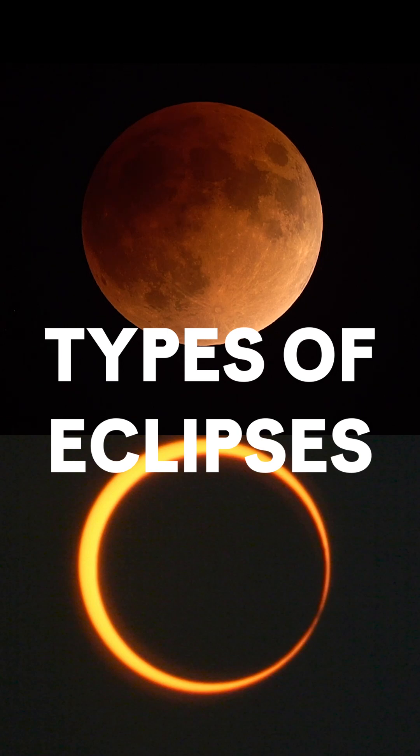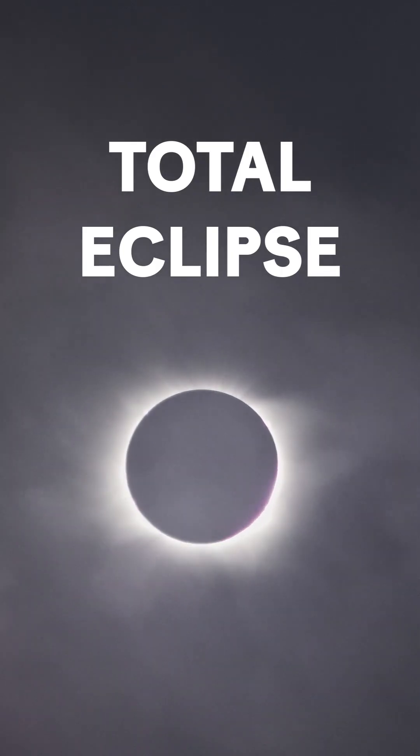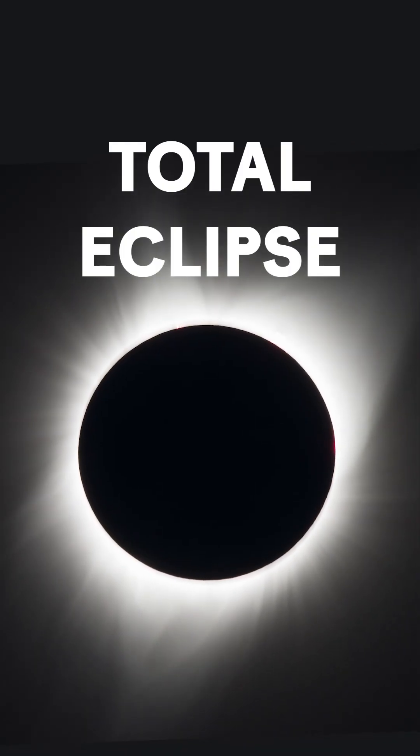There are different kinds of solar eclipses. One is a total solar eclipse, which is the most exciting of all kinds of eclipses. It's when the moon completely blocks the light of the sun and you see the corona come out. It's gorgeous. Crowds go wild.